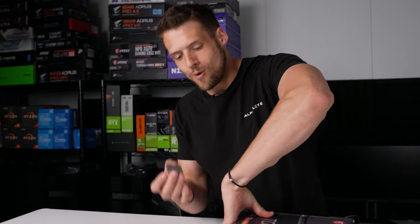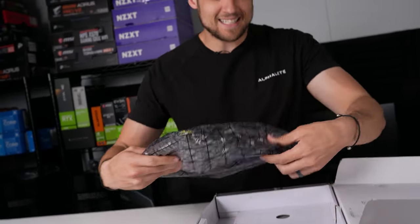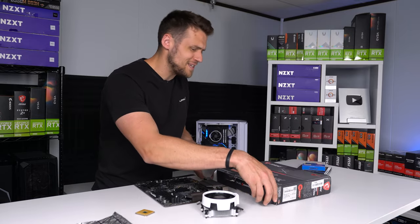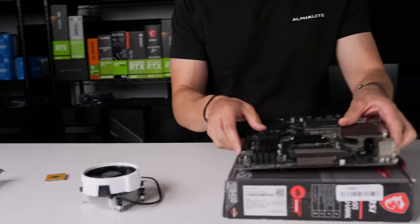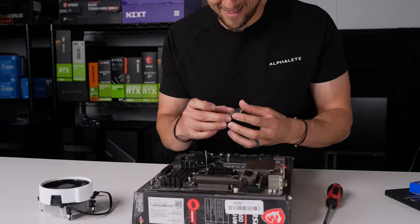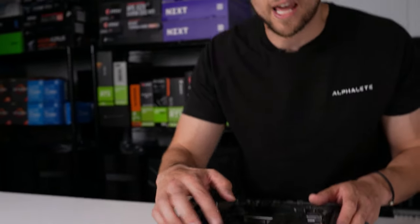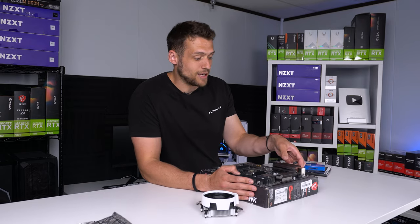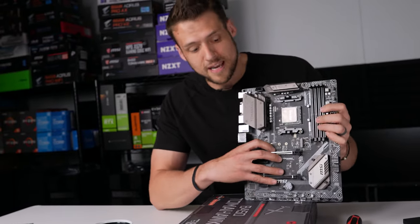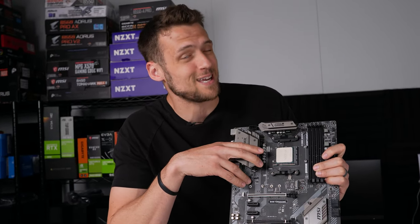The Ryzen 5 3600 doesn't make a lot of sense in terms of pricing here in 2022. There aren't a ton of deals on it right now — sellers are often asking close to the $200 mark, where you might as well just buy a Ryzen 5 5600X. I personally paid $135 used off Mercari, which still isn't a great deal, but by pairing it with a cheap B450 motherboard like this Tomahawk the combo becomes pretty solid price-to-performance. By itself the 3600 only makes sense if you can get a really good deal on it.